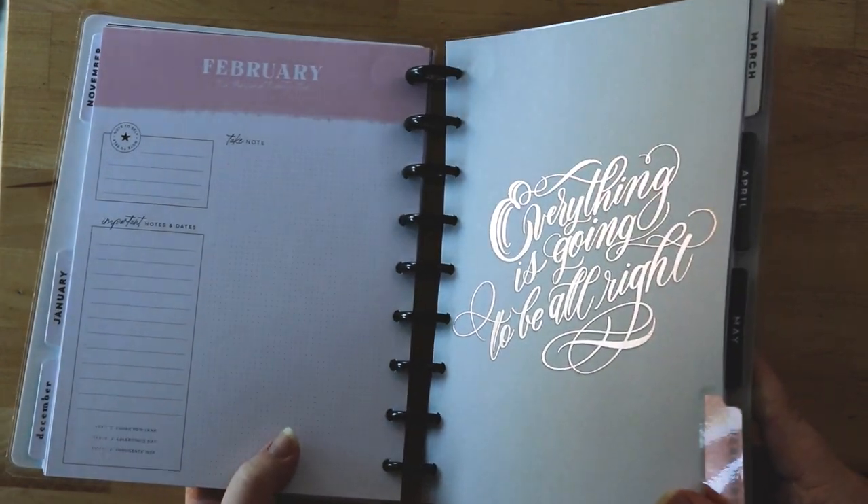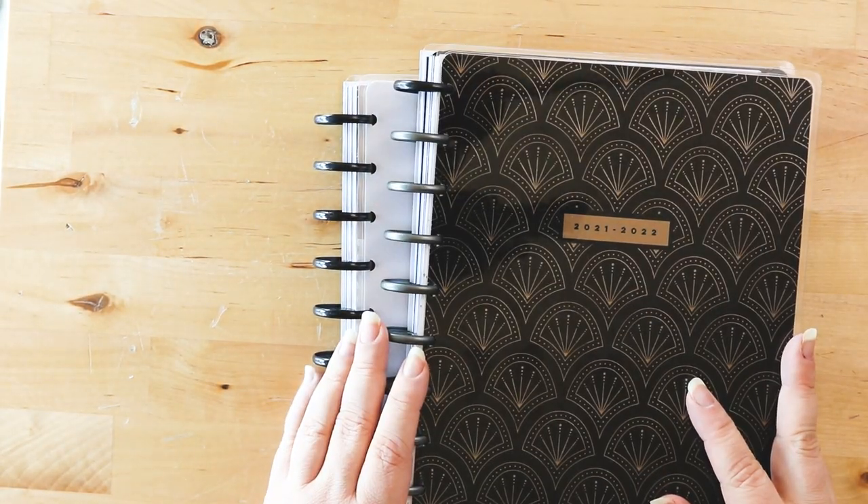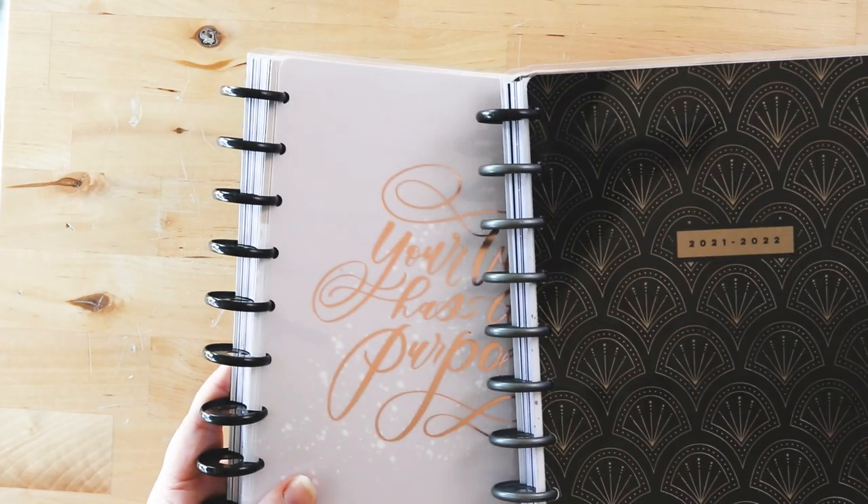That is also tagged at the top of the screen and linked in the description box below in the flip-through videos. If you want to see how I actually put them together, that is my Franken Planner video, which I'll link in the description box below.